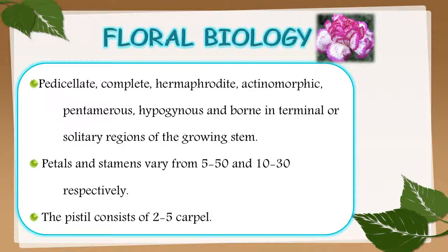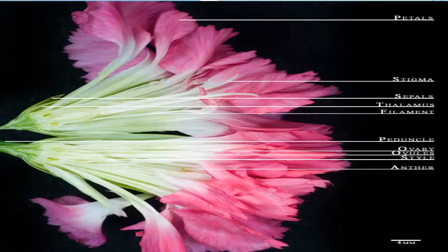Floral biology of Dianthus: it is pedicellate, complete, hermaphrodite, actinomorphic, pentamerous, hypogynous, and borne in terminal or solitary regions of the growing stems. Petals and stamens vary from 5 to 50 and 10 to 30 respectively. The pistil consists of 2 to 5 carpels. Different parts include petals, stigma, sepals, thalamus, filament, peduncles, ovule, ovary, style, and anthers.